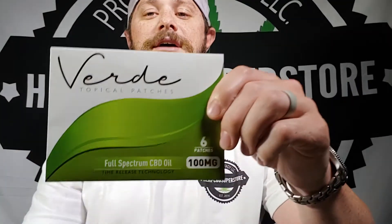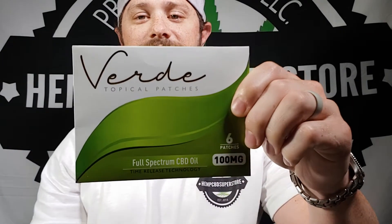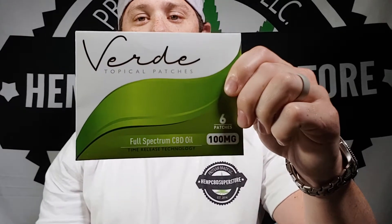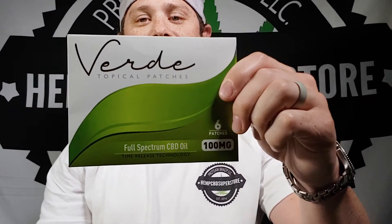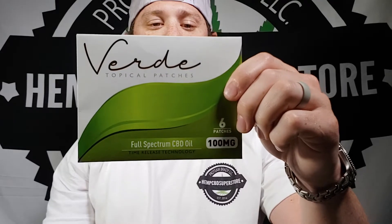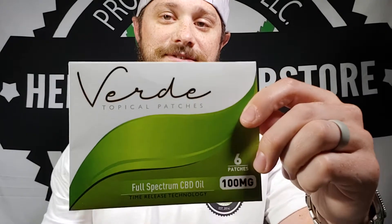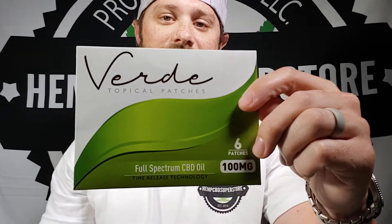I said topical CBD patches. These patches that we have right here are made by Verde Topical Patches. 100 mg of CBD per patch, time release throughout 8 hours. These are full spectrum CBD oil topical patches from Verde. Six packs.